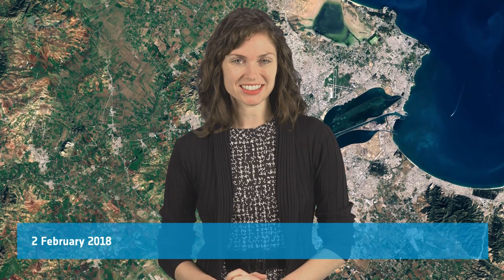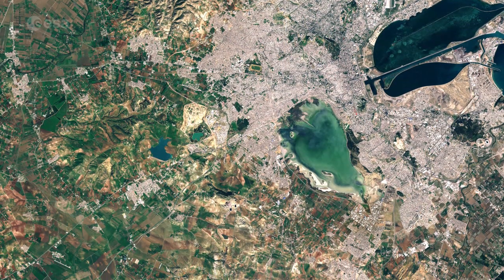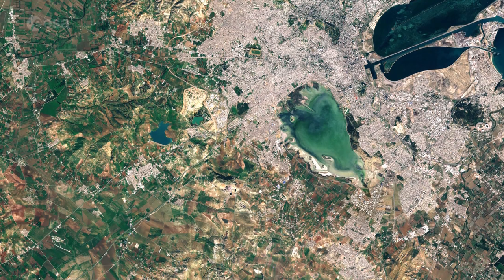Hi, I'm Kelsea Brennan-Wessels and welcome back to Earth from Space on the European Space Agency Web TV. This Copernicus Sentinel-2 image features Tunisia's capital, Tunis, in North Africa and highlights some of the country's important wetlands.